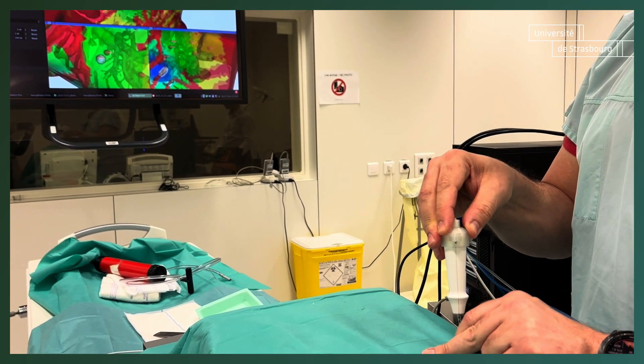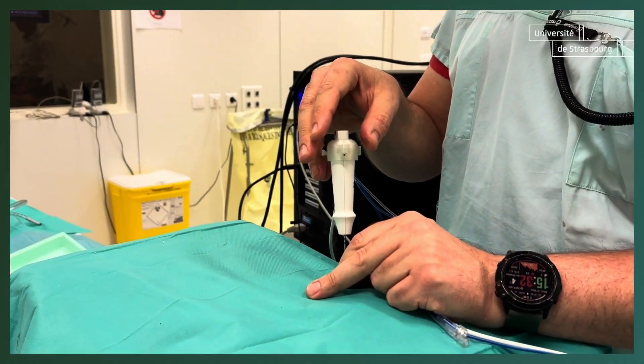What HealthTech brings to society is a new vision on the methods that will be very usual within a few years.